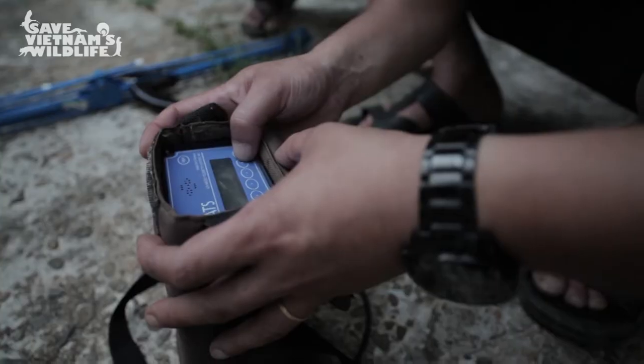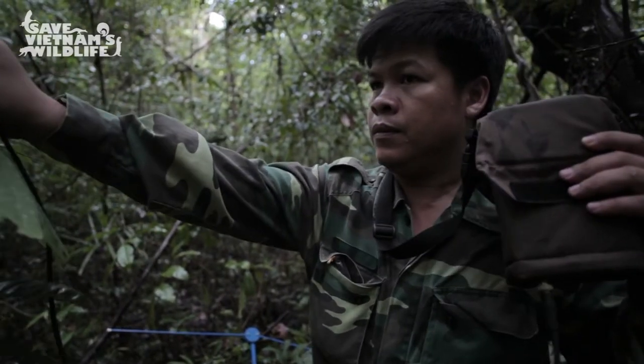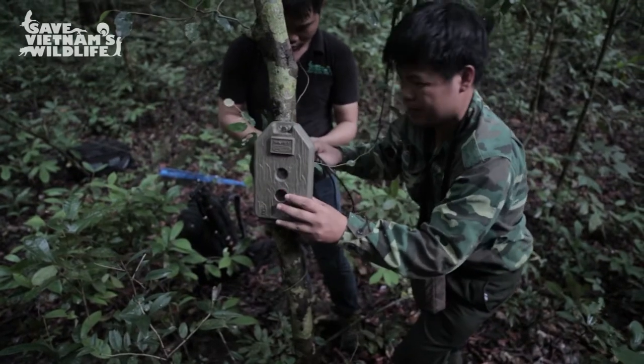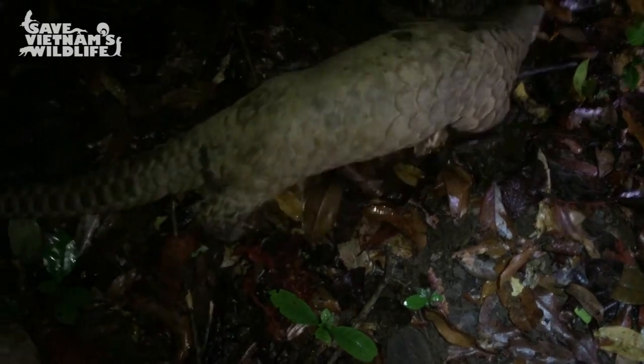Our team's work doesn't stop after the release, as our field team continues to monitor the animals via radio tracking and camera traps at burrow entrances. The recovery and reintegration of pangolins is a vital component to saving these critically endangered species.